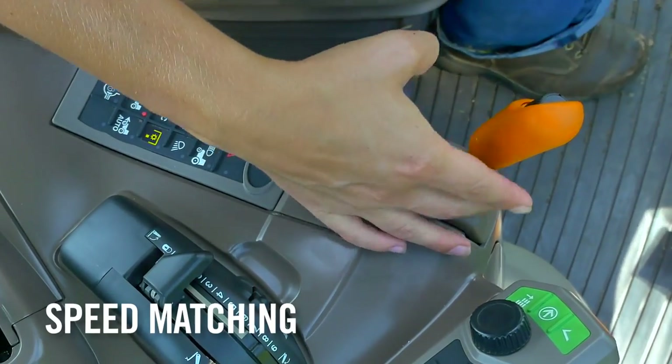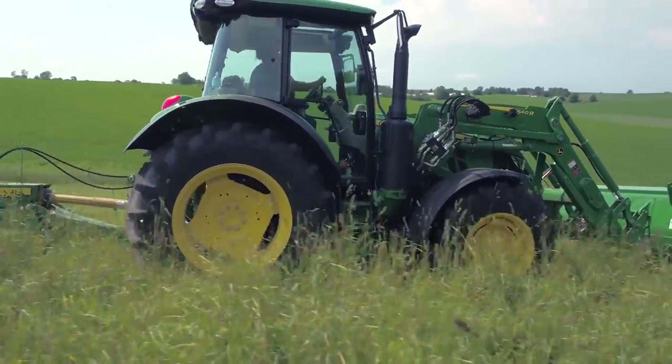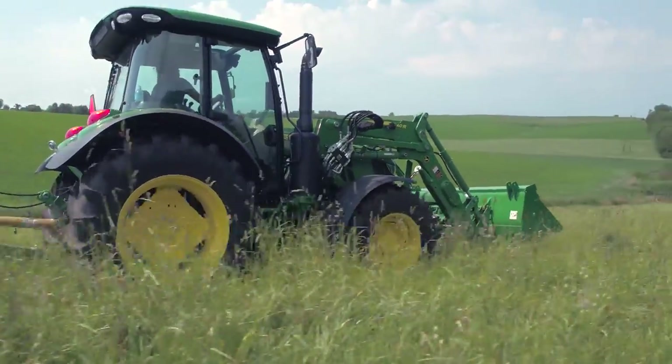When you double toggle the shift lever or press the range button for the next range, it takes you to the gear in that range that most closely matches the speed you just shifted from.